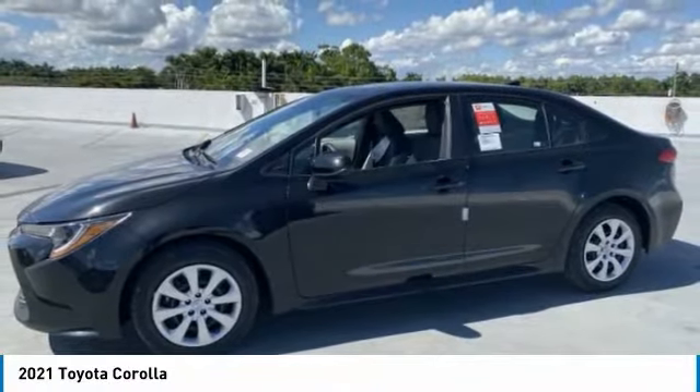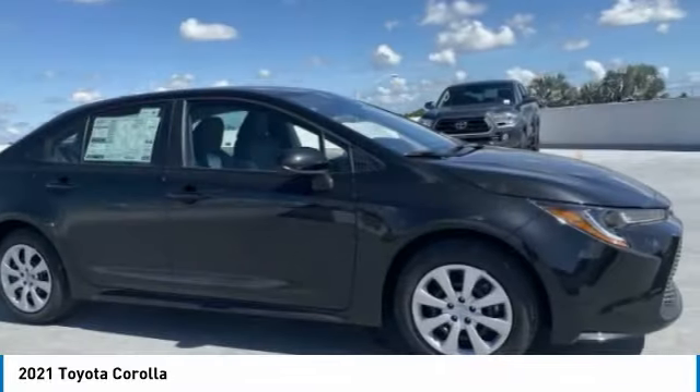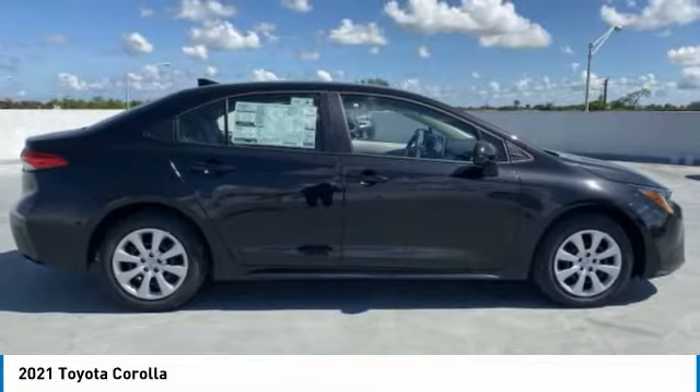Stop by and take a look at the 2021 Corolla. The Corolla is still a great option for those who want dependability, comfort, and value. Here are some of this vehicle's great options.